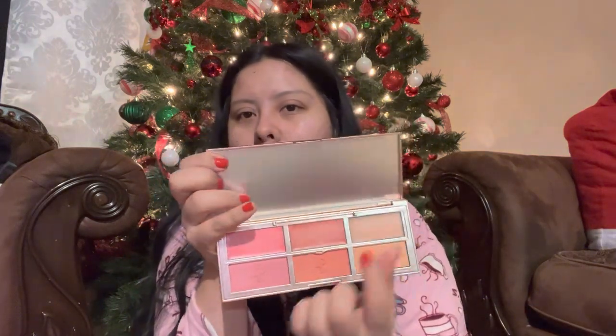He also got me the Patrick Ta blush palette — I've been wanting this forever! It's actually on sale on the Sephora website right now, retails for around $59-60 but it's on sale for $29, so go check it out. I already swatched it — creams on top, powders on the bottom, one highlighter and then blushes. When I opened it I was a little underwhelmed by the packaging quality; I expected heavy metal but it feels pretty plastic for the price. We'll see how the actual product performs though.